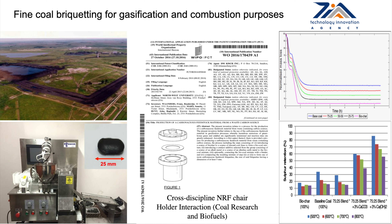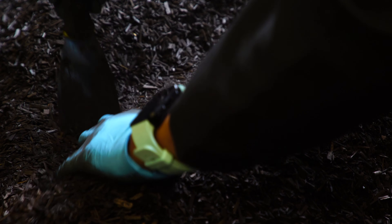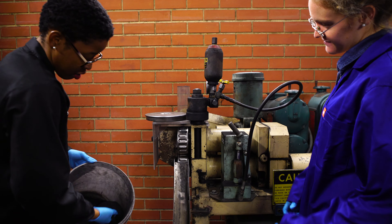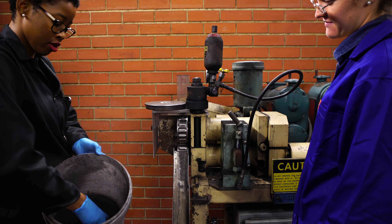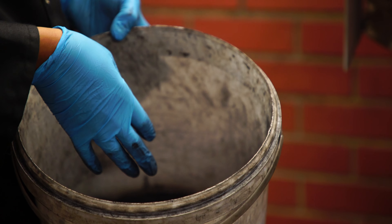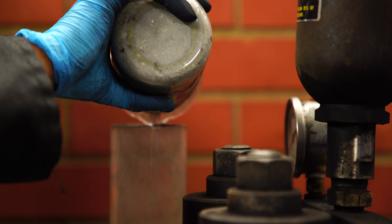We've worked for many years on the briquetting of fine coal, because there are millions of tons of fine coal in slimes dams and slurry ponds, and you can't really use that coal because it's wet and sticky. Eskom had the same problem whenever they use wet coal. Briquetting is a technology where you size-upgrade the coal to larger sizes so it can be used in technologies that utilize large particles or lumps in the form of briquettes.